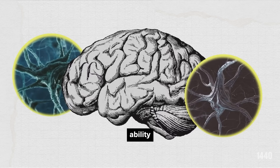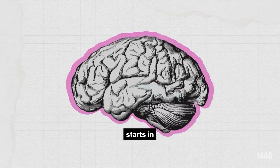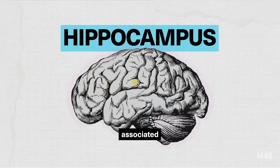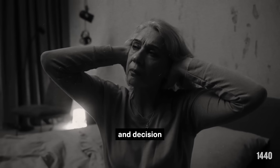As neurons lose their ability to communicate and die off, the brain shrinks. This shrinkage starts in the hippocampus, a part of the brain associated with memory and learning, and leads to impaired memory, communication, and decision making.